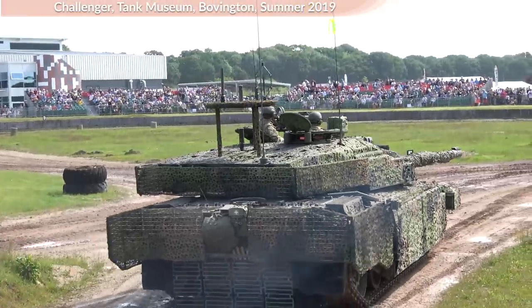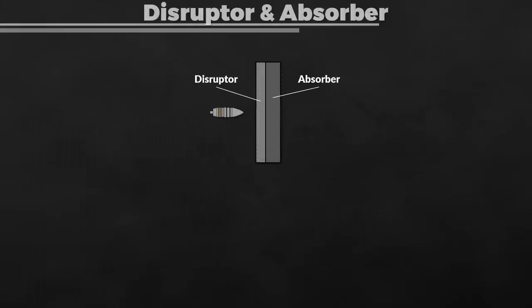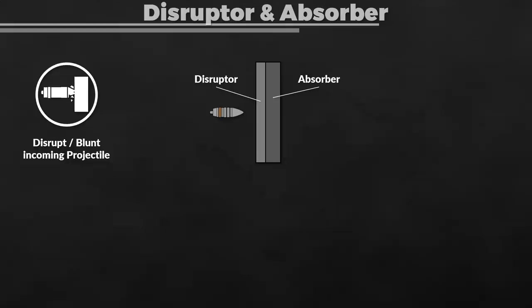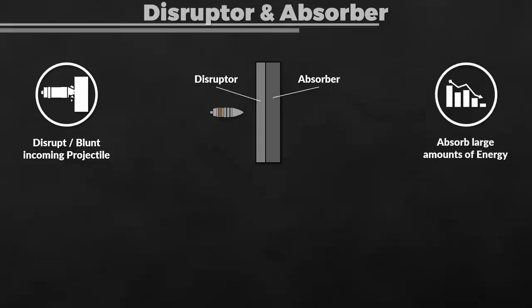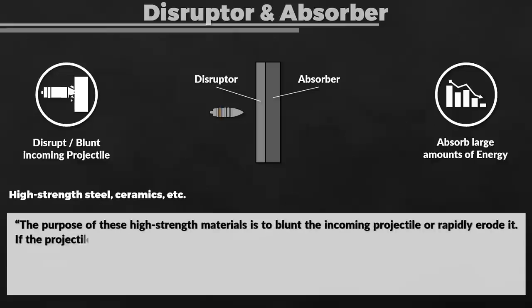As so often, there are several factors involved. The first and fundamental aspect is the disruptor and absorber concept. To put it simply, one wants to disrupt or blunt the incoming projectile and also absorb large amounts of energy. Ideally, one combines a material with high strength that acts as a disruptor, to blunt the incoming projectile or be rapidly eroded.